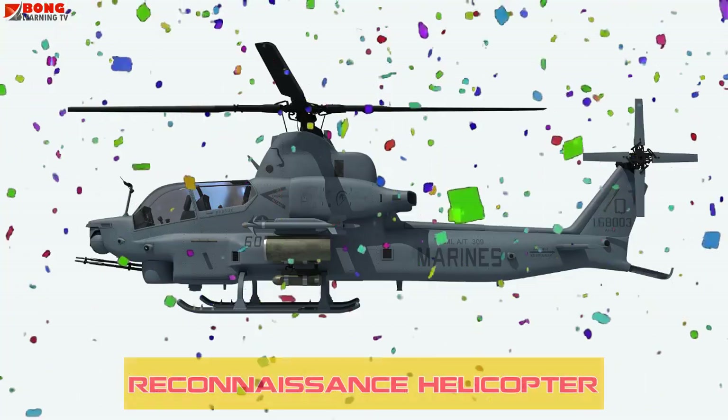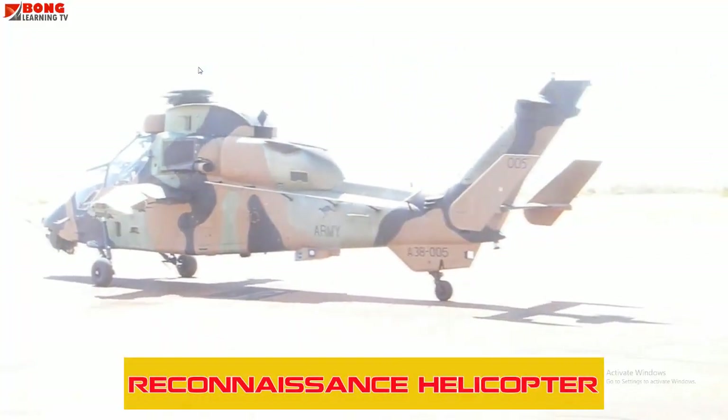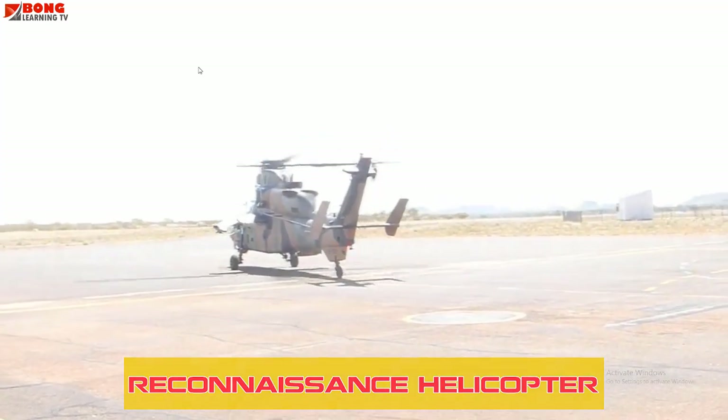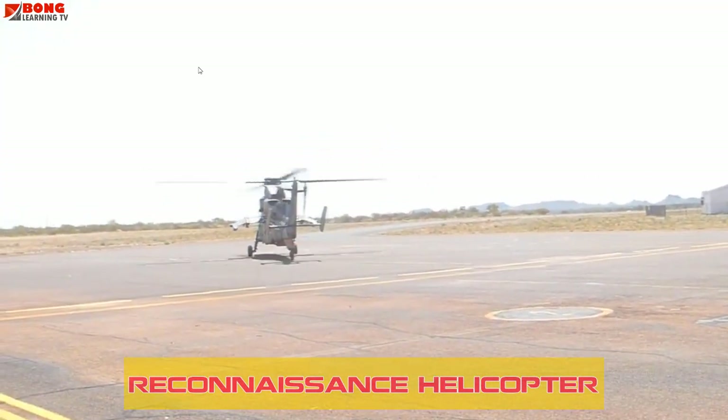Reconnaissance Helicopters are used to gather intelligence, often in military or law enforcement operations. They help provide a bird's eye view of terrain or enemy activity.